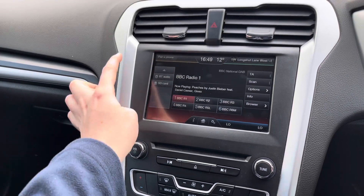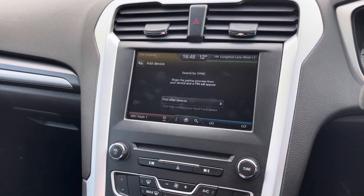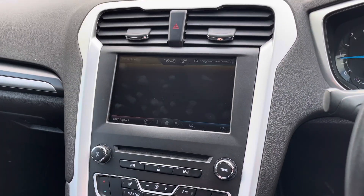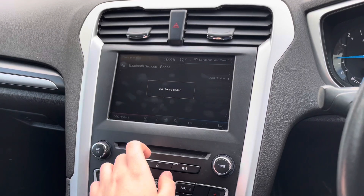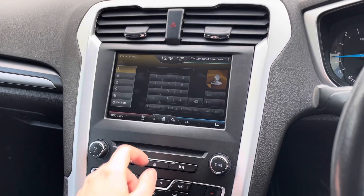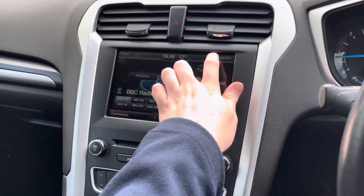You've got USB connectivity, a CD player, along with SD and Bluetooth. With Bluetooth you can safely make hands-free phone calls while on the go so you can keep up to date with whoever you need to, and it ensures you don't miss any important calls while driving. You can import your contacts into the vehicle making it super easy to call whoever you need to.